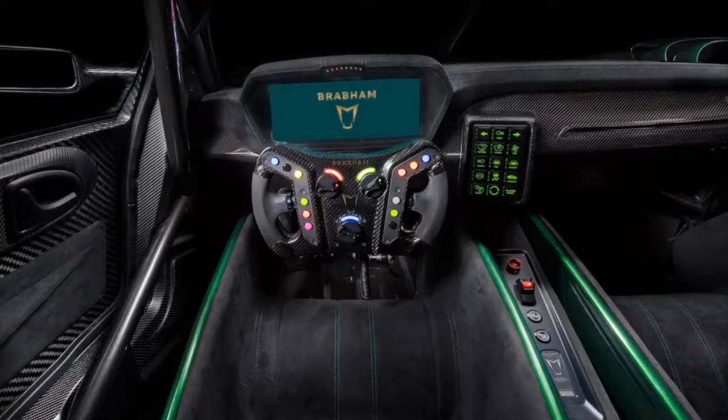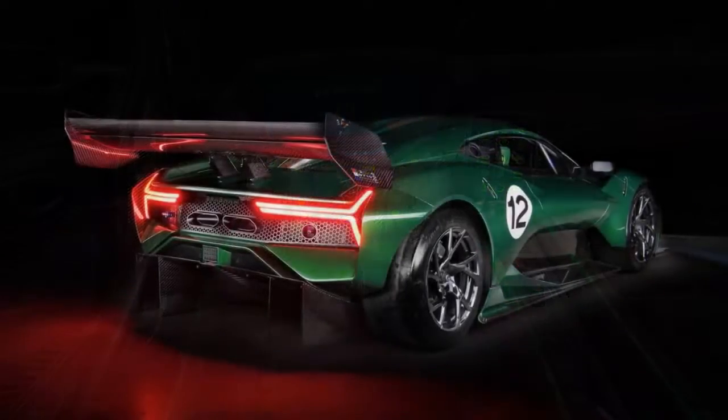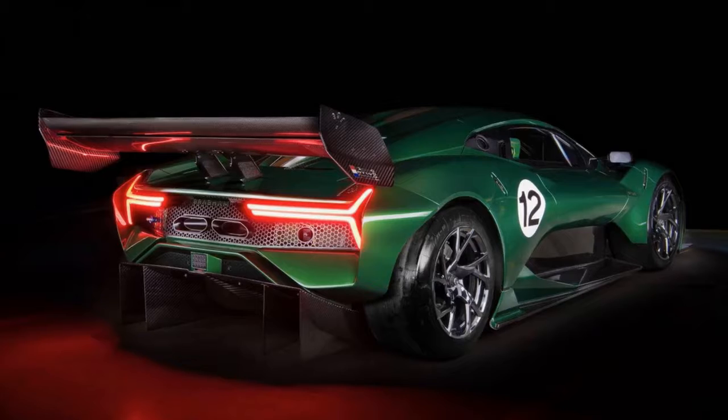Focused is probably the proper word to describe the BT-62. The body panels are crafted from carbon fiber, and inside the wheel wells, Brabham utilizes carbon Kevlar for even more lightweight strength.